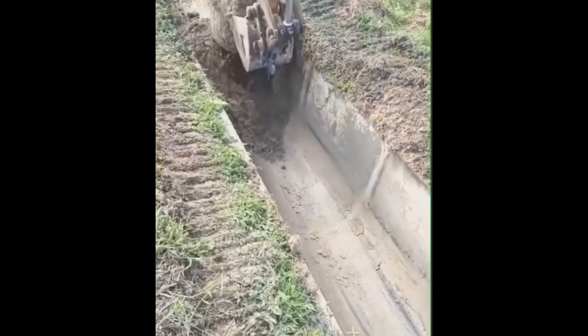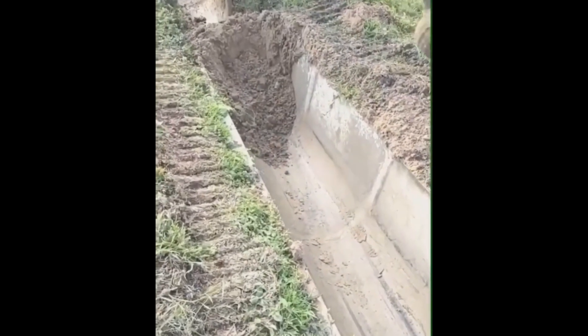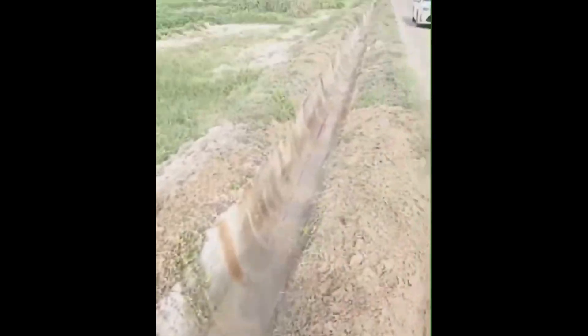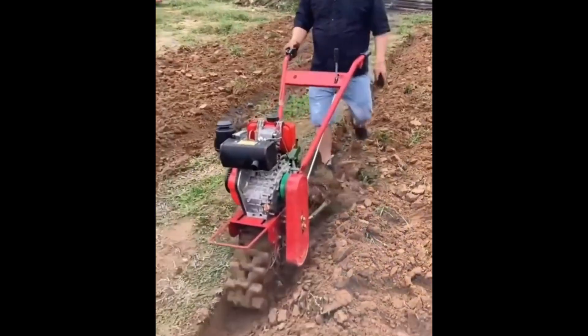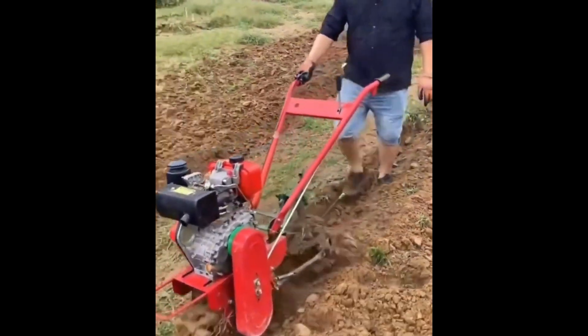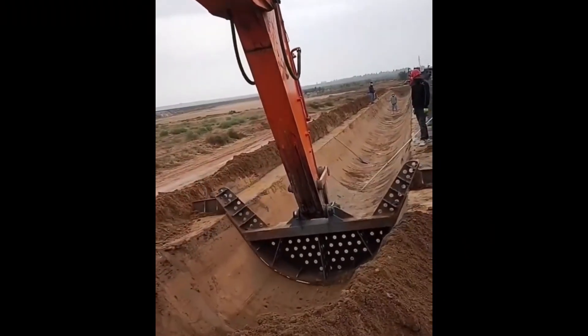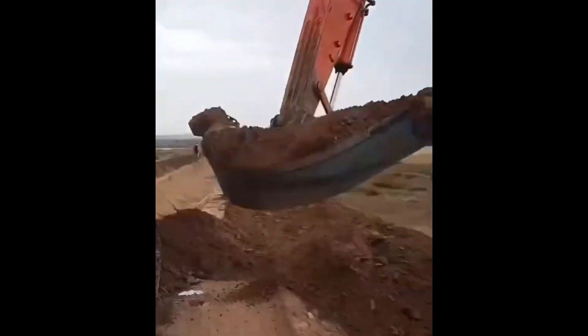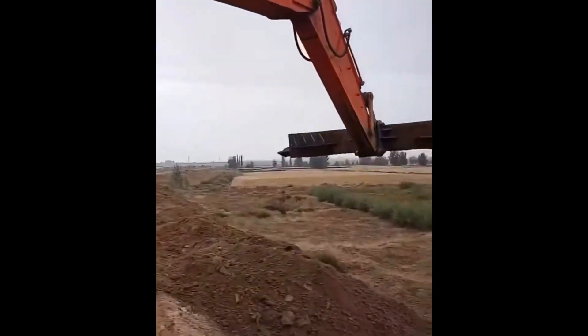Welcome to Exciting Machines, where we bring you the most satisfying factory machines and ingenious tools in action. From high-speed precision cutters to mesmerizing automated assembly lines, these machines redefine efficiency and innovation. Watch as state-of-the-art technology turns raw materials into perfect products with jaw-dropping accuracy.